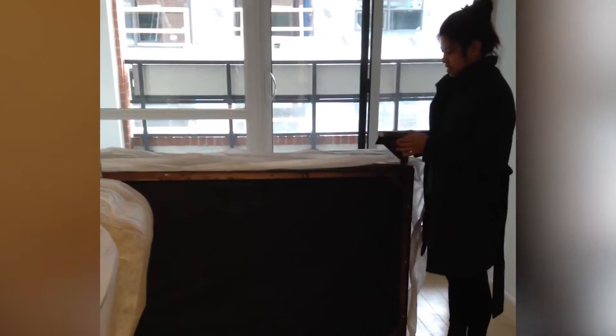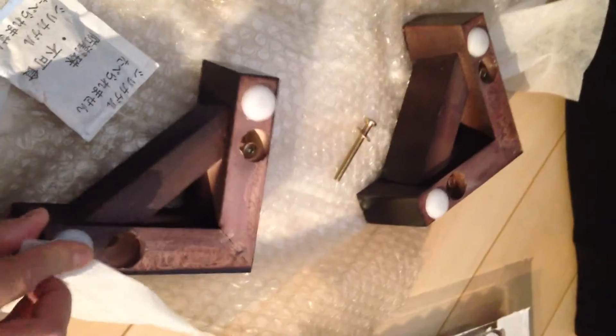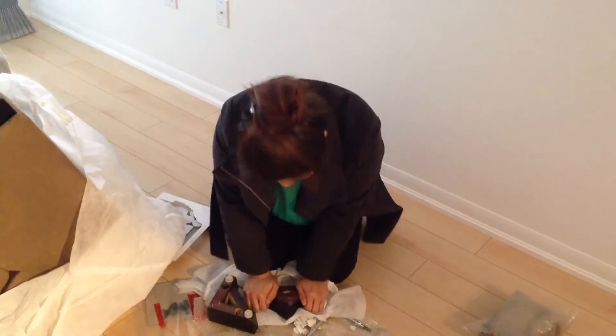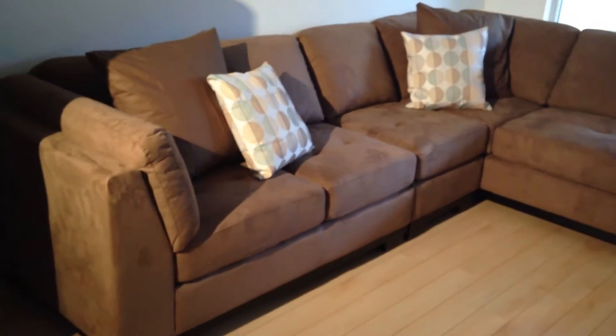So we're gonna assemble the couch — woohoo! I'm just modeling the bottom legs. Look at this sweetness, almost ready. Cleaning the bottom, trying to get it all clean for it to stick well. Making sure the felt sticks on. Behold, the first leg attachment for our very first couch. There it is — finished!